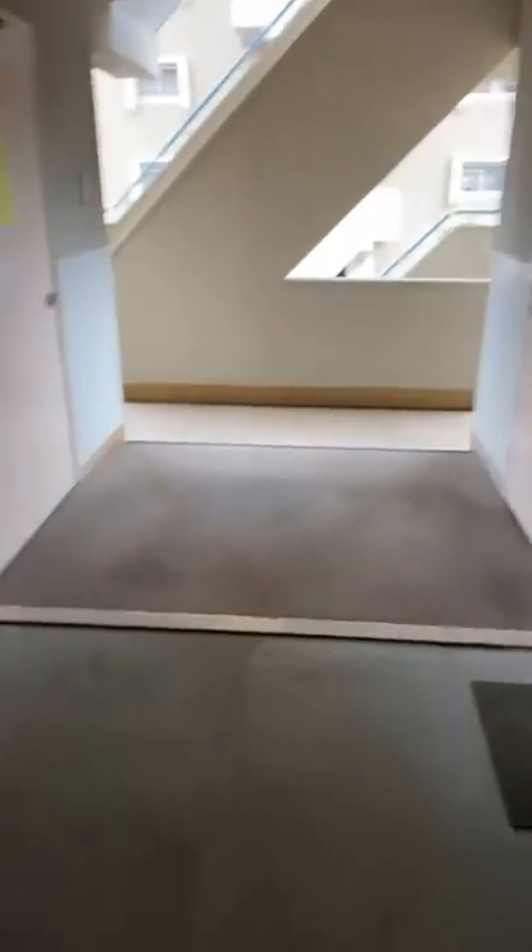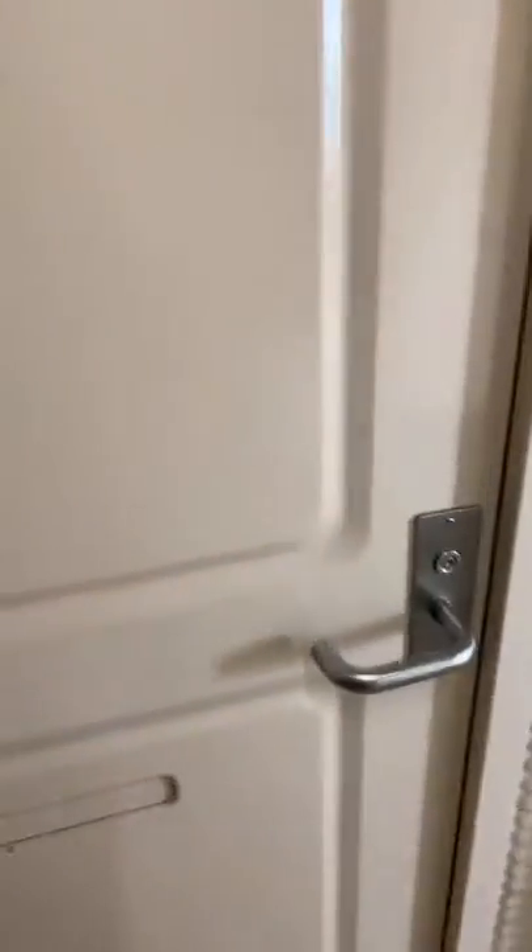This is the entrance, so let me show you from the outside. This is a hallway, and actually this room is the corner one. Let me get in.